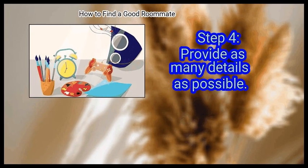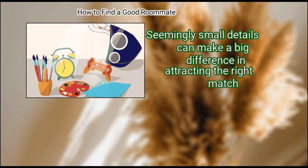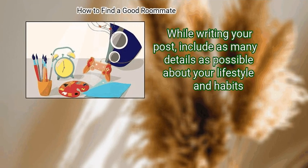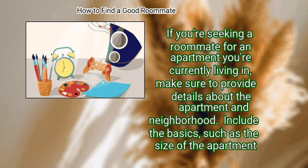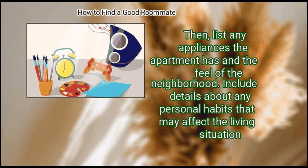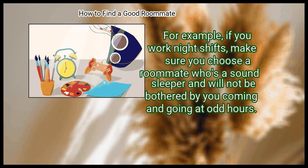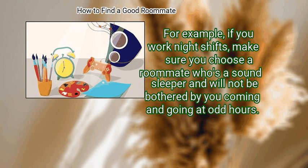Step 4: Provide as many details as possible. Seemingly small details can make a big difference in attracting the right match. Include as many details as possible about your lifestyle and habits. If you're seeking a roommate for an apartment you're currently living in, provide details about the apartment and neighborhood — such as its size, appliances, and the feel of the neighborhood. Also include details about personal habits that may affect the living situation. For example, if you work night shifts, make sure you choose a roommate who's a sound sleeper and won't be bothered by your coming and going at odd hours.